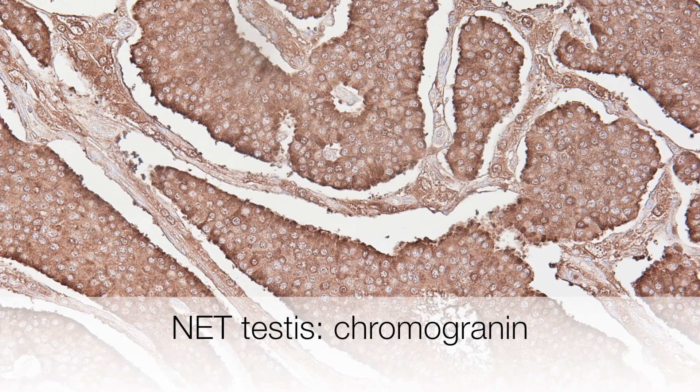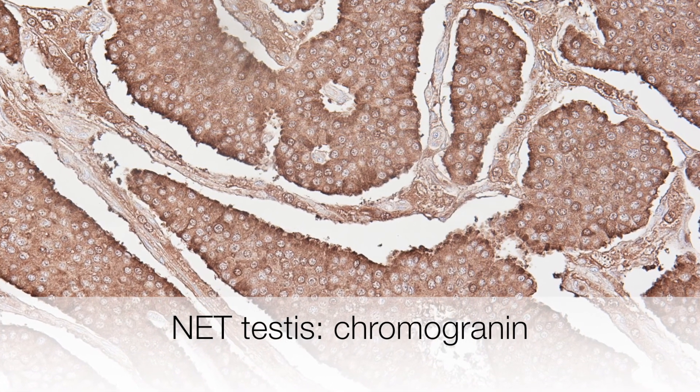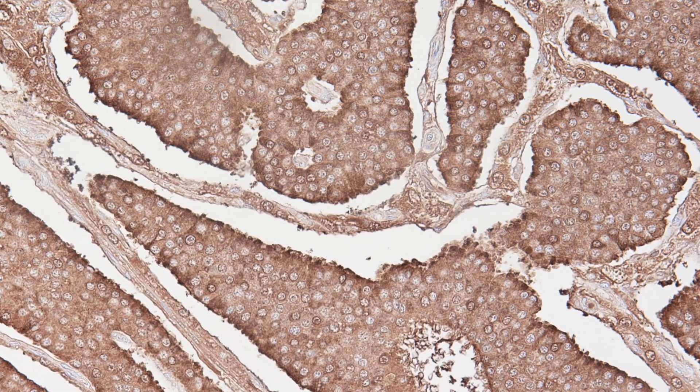Finally, this is the chromogranin stain that is strongly positive, confirming this to be a neuroendocrine tumour.